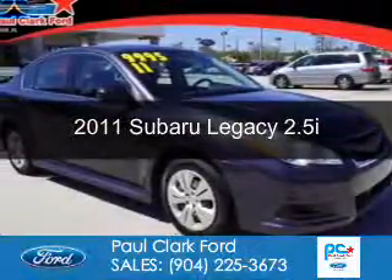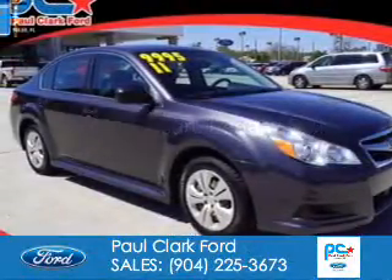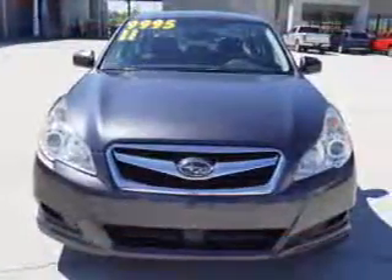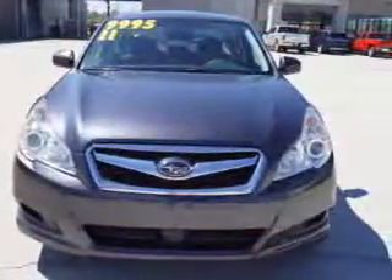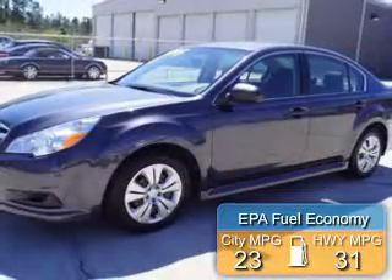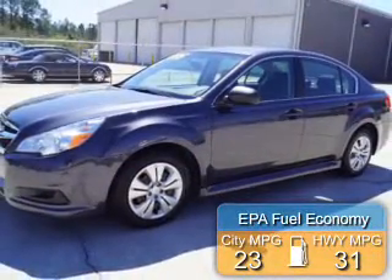This is a used 2011 Subaru Legacy. It's powered by all-wheel drive, a 2.5-liter four-cylinder engine, and a continuously variable transmission. Great fuel efficiency saves you money by requiring fewer trips to the gas station.